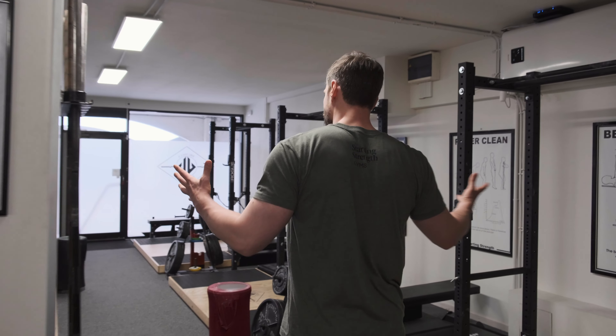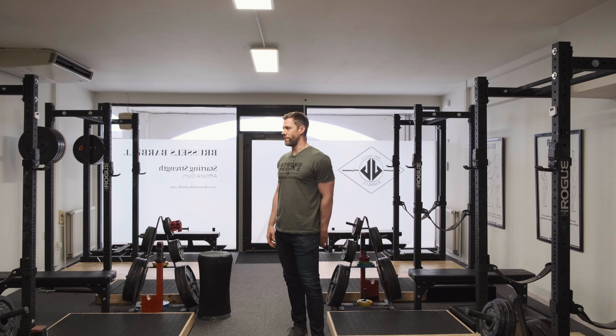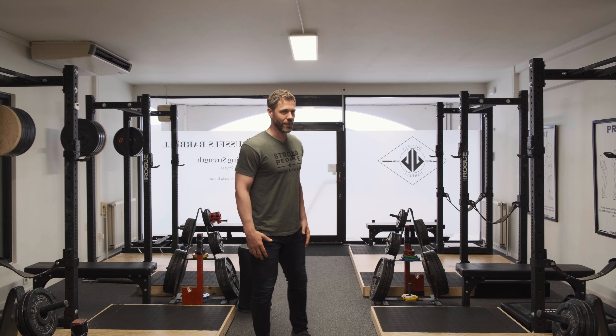So there you have it. We are the best equipped strength training facility in Brussels and, like I said before, the first Starting Strength affiliate. We're very, very proud of this fact. We're growing quickly. It's been a lot of fun so far for the first year. We're looking forward to more, and we hope to see you around.